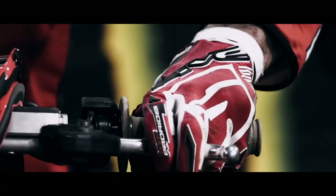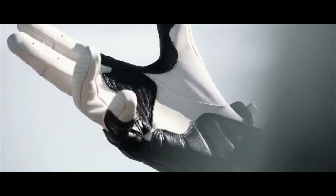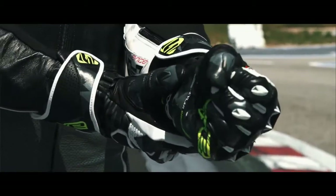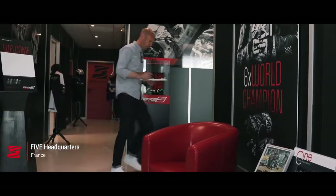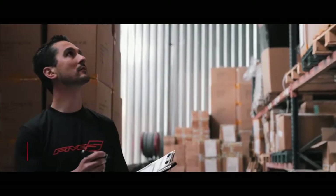It needs to offer an excellent fitting, a good feel of the commands, and a high quality of comfort. To deliver the best gloves as possible requires specialists. At Five, gloves has been our job for over 15 years.